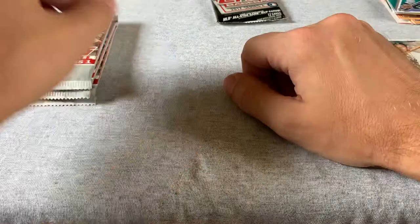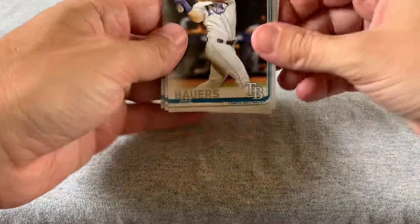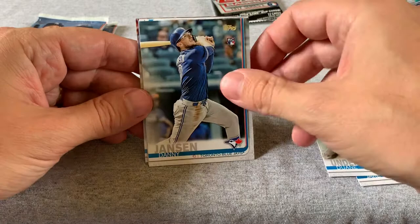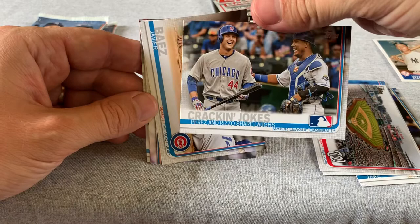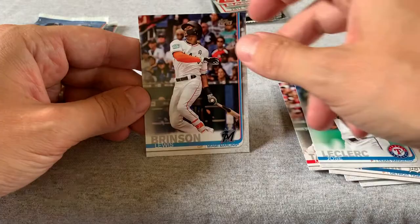Let's do these 2019 Series 1s. We got Jake Bowers, Dwayne Underwood Jr., Danny Jensen, a Nationals card, Perez and Rizzo, Javier Baez, Jordan Zimmerman, and Michael Taylor, Jose LeClerc, and Louis Brinson. Not much there.